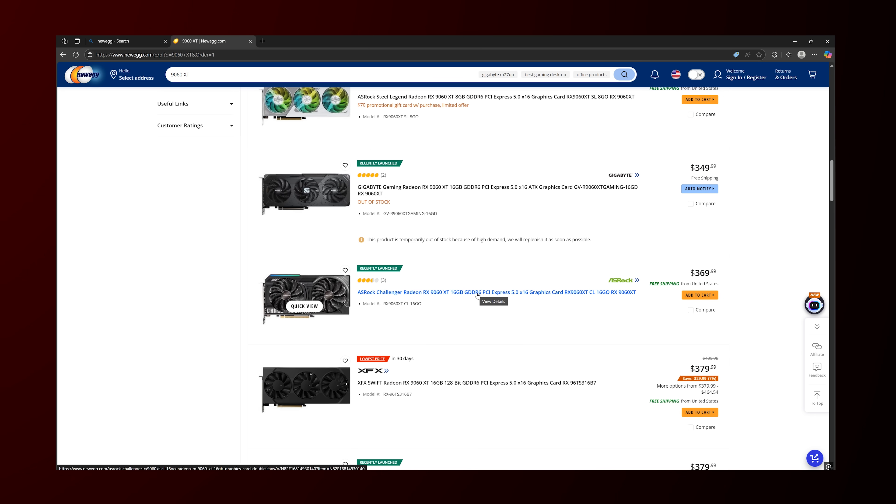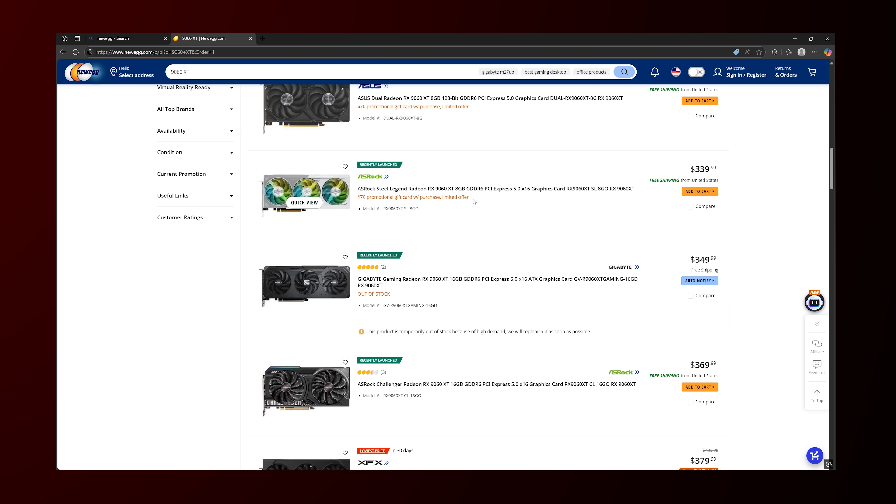If you want the 16GB version, it turns out that's also available roughly at MSRP. It depends on when you look, but today I did see one from ASRock. There's also another 9060 XT 8GB with a $70 promotional card coming in at $340, effectively bringing it below MSRP — I haven't seen that in forever.